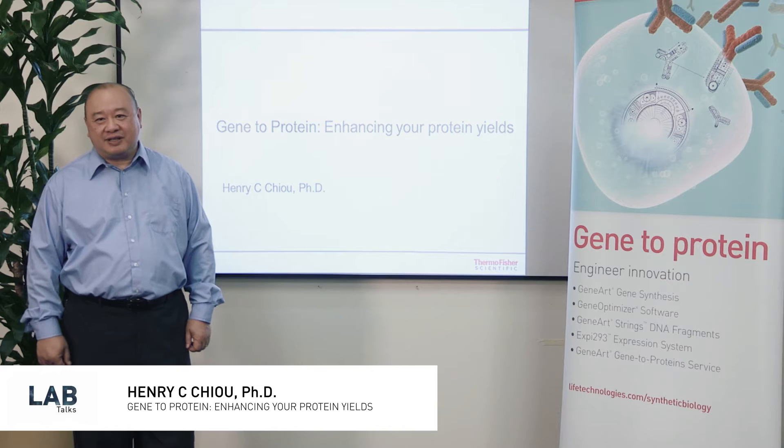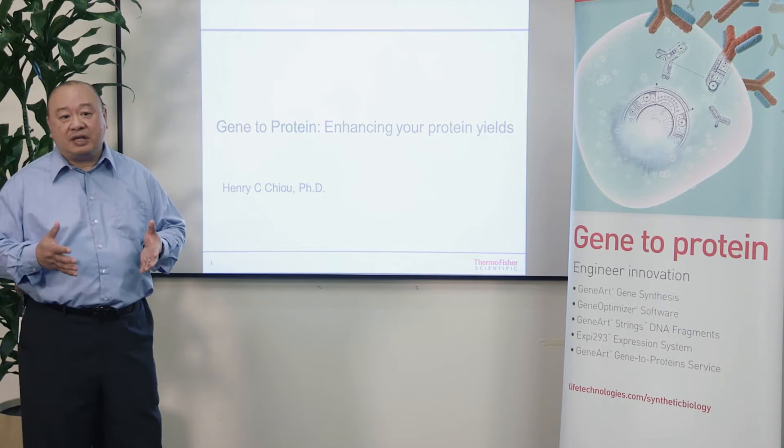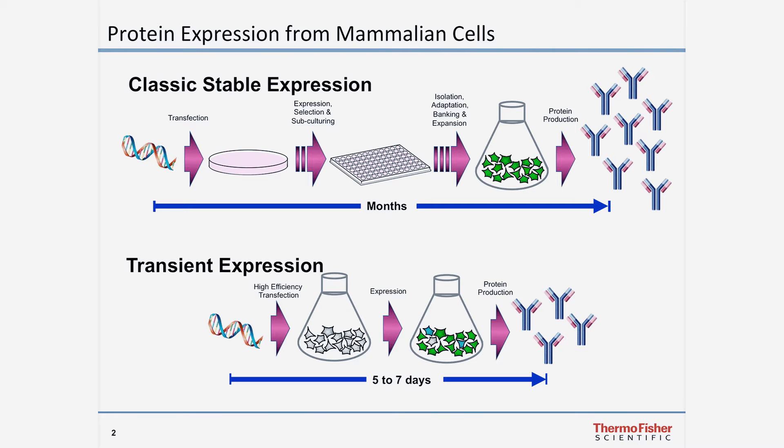Hello, my name is Henry Chu. I'm a product manager at Thermo Fisher Scientific and I work on the development of protein expression systems. Today I'm going to spend a little bit of time talking to you about the technologies and strategies available to significantly increase the amount of recombinant protein that you can get from expression systems.